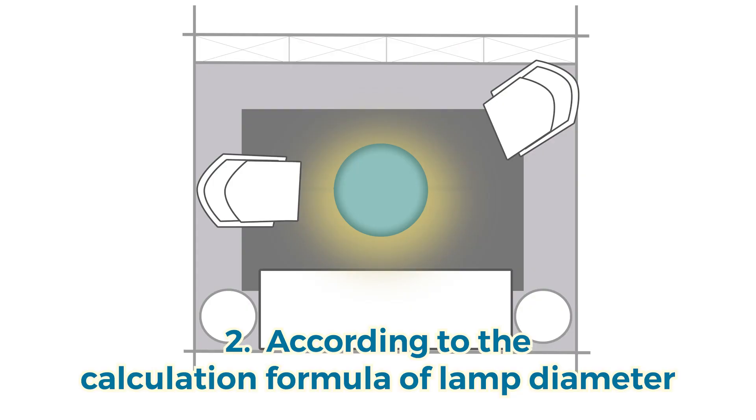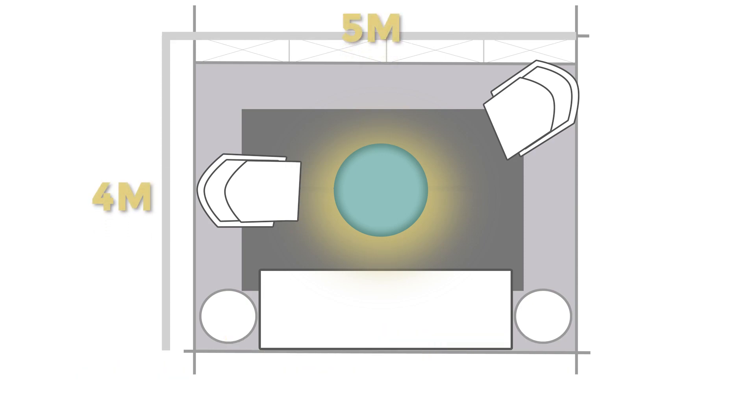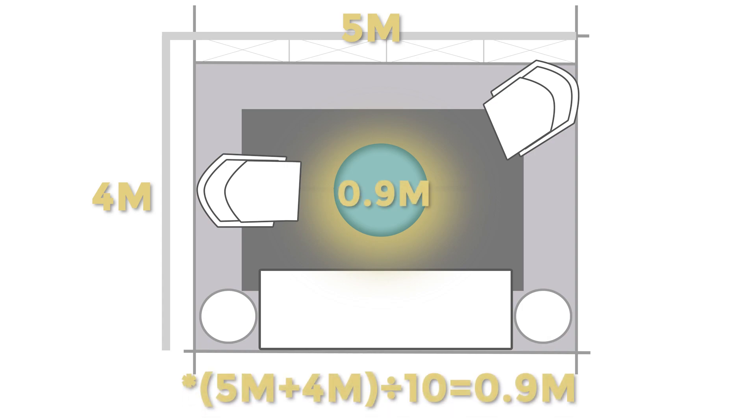Second, the size. Divide the sum of the length and width of the room by 10. Up and down can float 0.05 meters. So you can get a ceiling lamp that is more suitable for the size of the room.